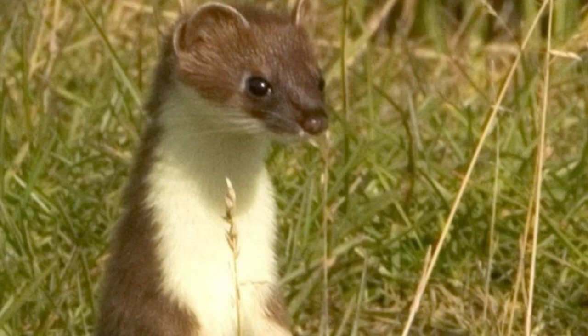Despite their small size, stoats are ferocious predators, and have the ability to take prey much larger than themselves, including brown rats and rabbits. In fact, their favourite food is rabbits, which they dispatch with a bite to the back of the neck.